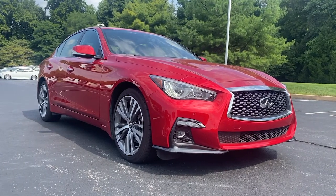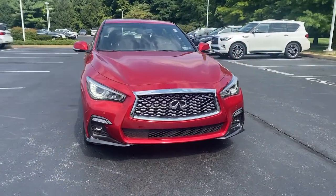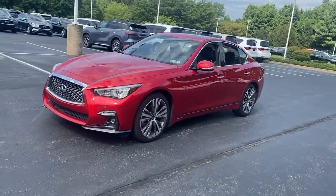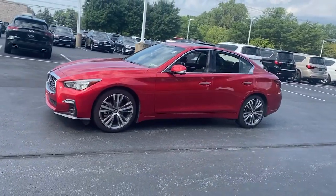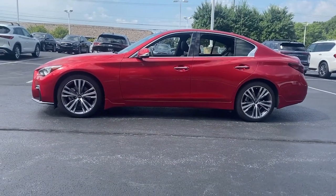Your next car could be the 2022 Infiniti Q50. With less than 15,000 miles on the odometer, this vehicle stands out from the rest. Here's a refined Q50 that brings enhanced performance and luxurious amenities along on every drive.